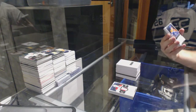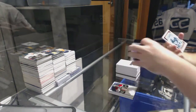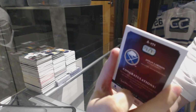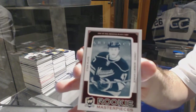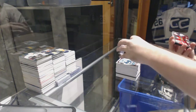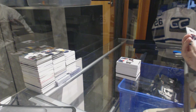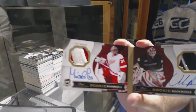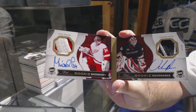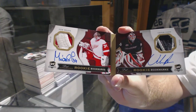For the Oilers, the 249 rookie autograph — Martin Marincin. And for the Buffalo Sabres, a one-of-one printing plate — Johan Larsen. And to finish off this break, we've got a rookie dual booklet numbered to 25, which will be random between Anaheim and Detroit — Peter Morazic and Victor Fasth.